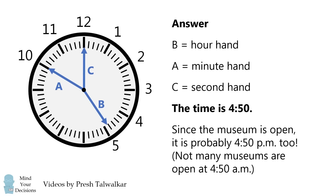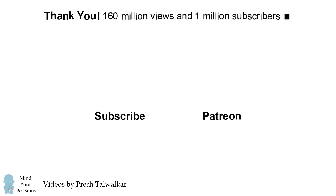Furthermore, we might conclude that the time is 4:50 PM because the museum is open — not many museums are open at 4:50 AM. It's pretty neat that you can figure out the time just from these hands without any other markings. Thanks for making Mind Your Decisions one of the best channels on YouTube. Thanks for watching and thanks for your support.